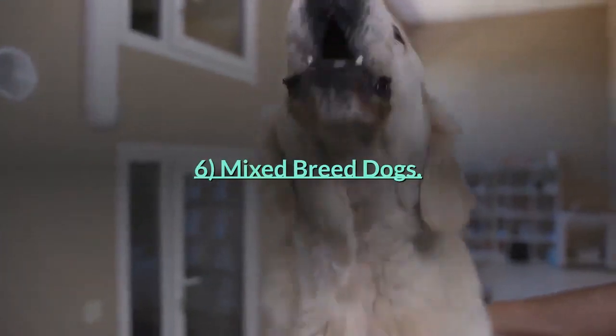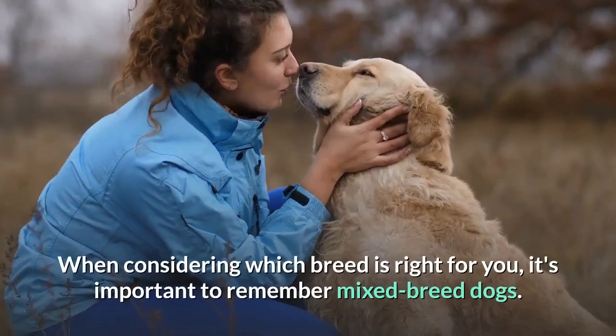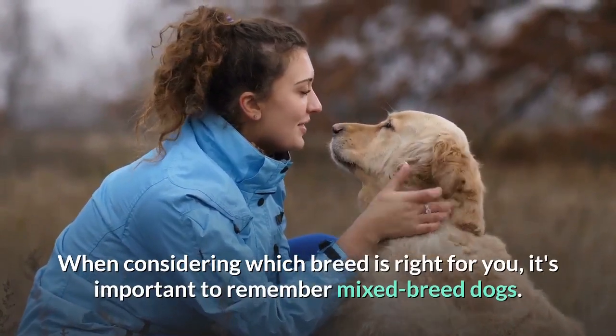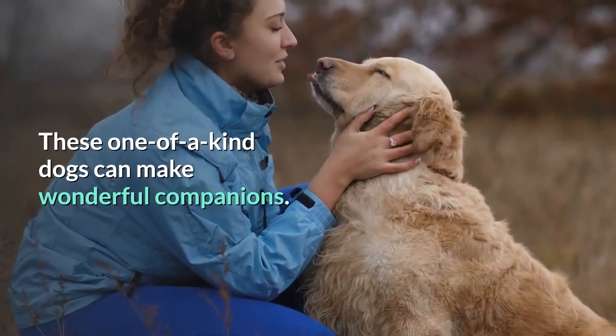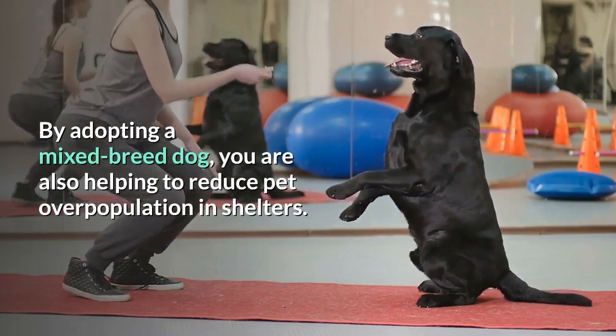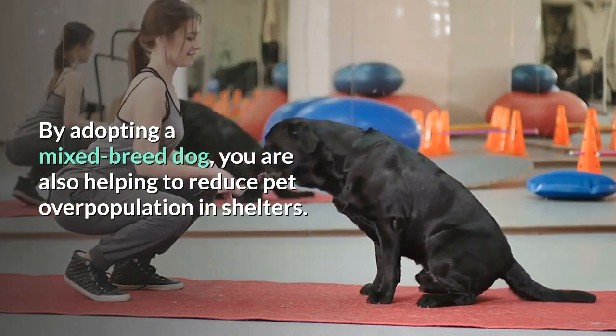Number 6: Mixed Breed Dogs. When considering which breed is right for you, it's important to remember mixed breed dogs. These one-of-a-kind dogs can make wonderful companions. By adopting a mixed breed dog, you are also helping to reduce pet overpopulation in shelters.